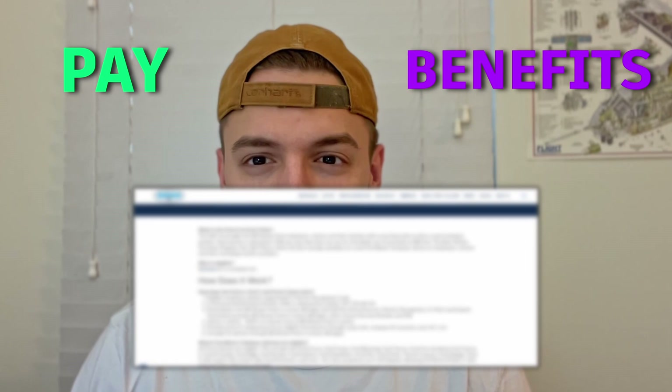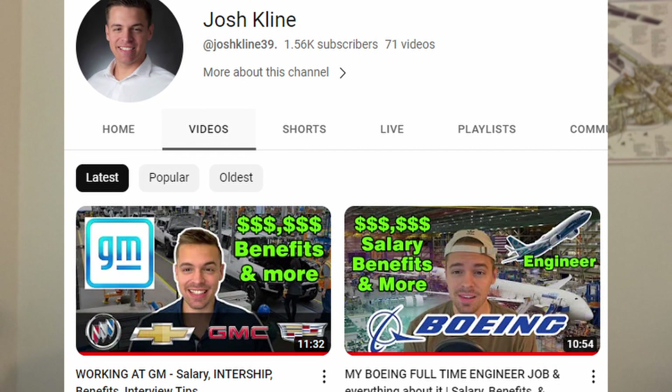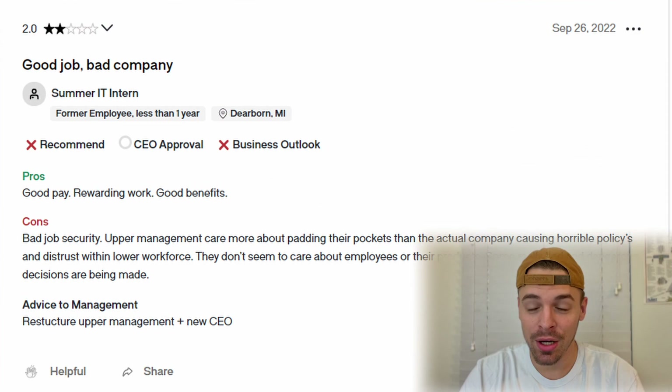In this video, I'll be covering everything about a Ford internship, including information like pay, benefits, and things you should know before getting an interview. After making my video about my Boeing internship, someone from Ford reached out and shared their experience in pretty heavy detail. To stay consistent with the rest of the videos in this series, I did a ton of background research and read so many reviews. I'm also going to be reading some reviews at the very end of the video where people share their real experience with their Ford internship.